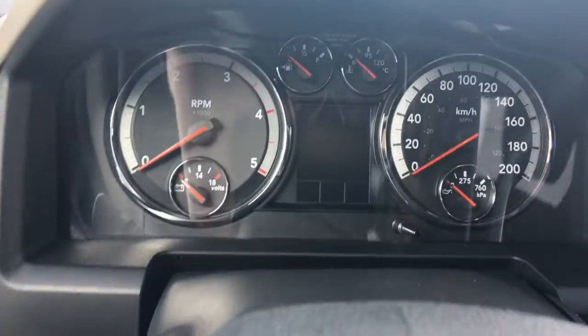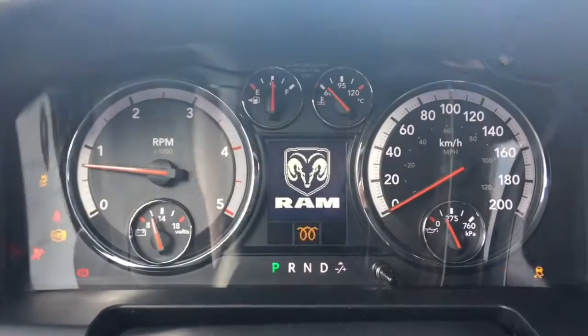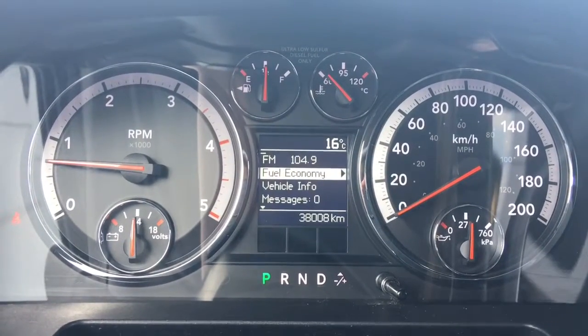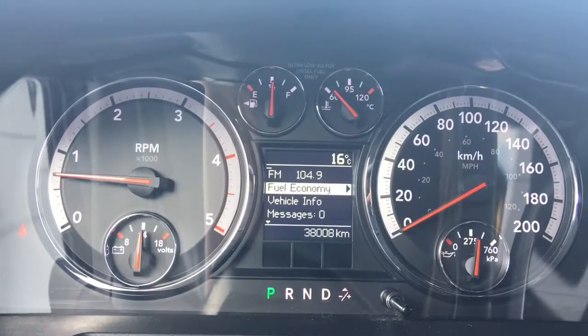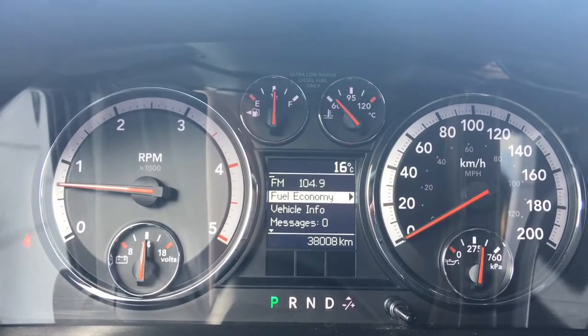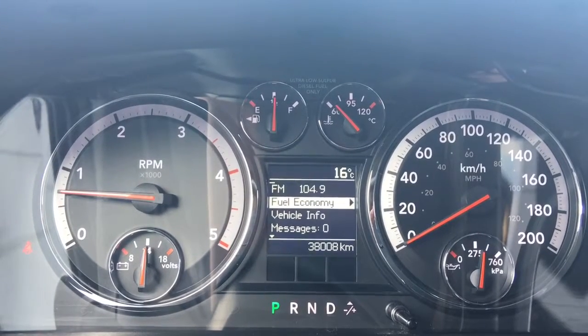I'll go ahead and start her up for us. We have your traction control and your ABS. She's currently sitting at 38,008 kilometers, so tons of life left in her — but do speak to one of our finance managers about any extended warranty you may wish to purchase to make sure you are fully covered.